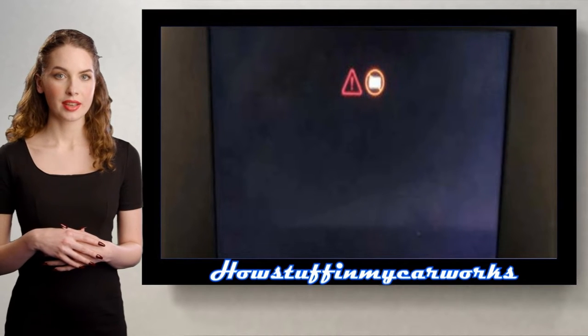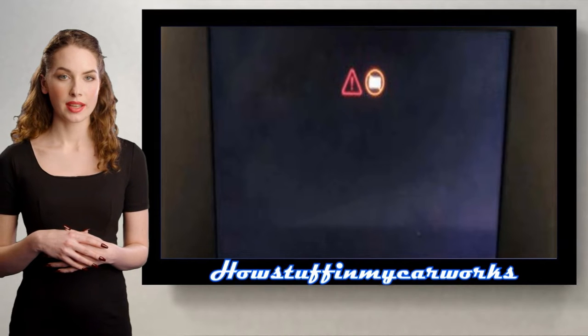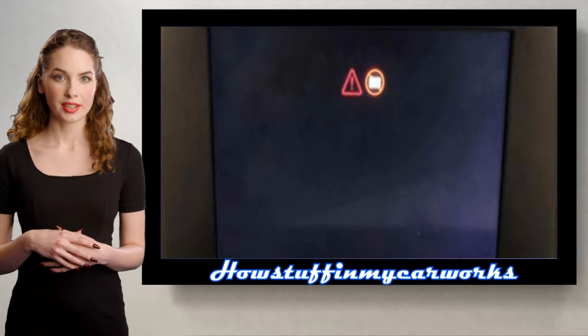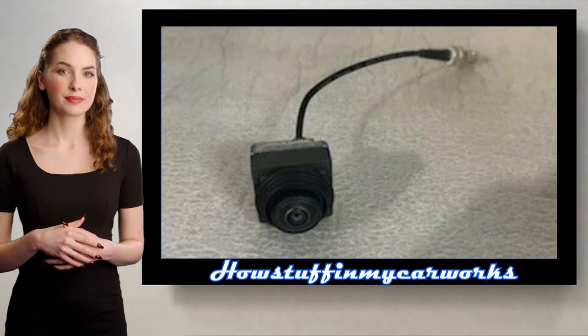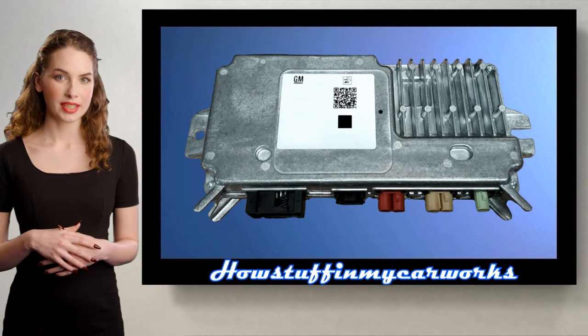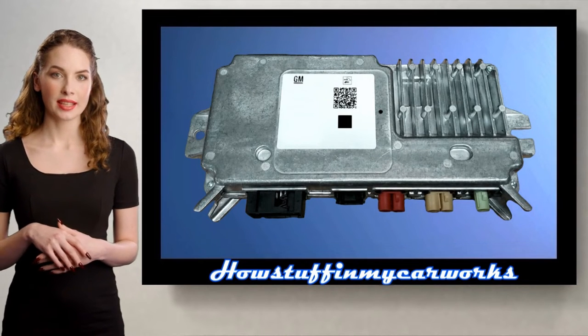In some cases, the issue is caused by poor connection from the coax cable that connects to the unit, and in some cases the rearview camera is defective. Or the video processing module is defective and needs to be replaced.